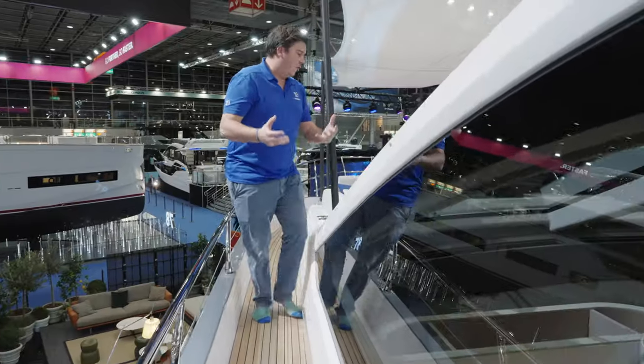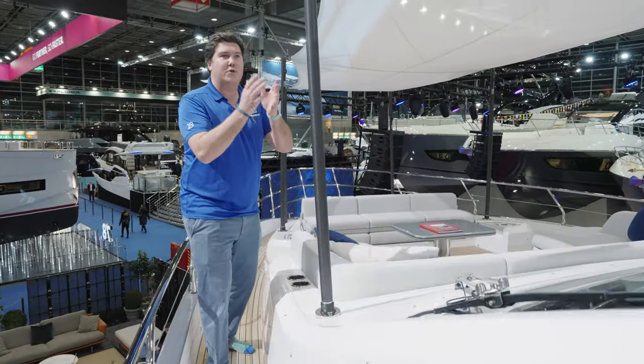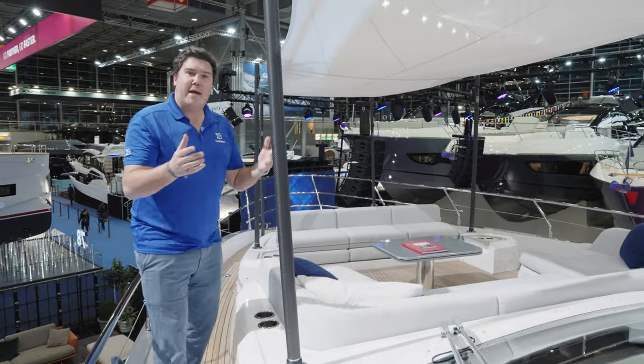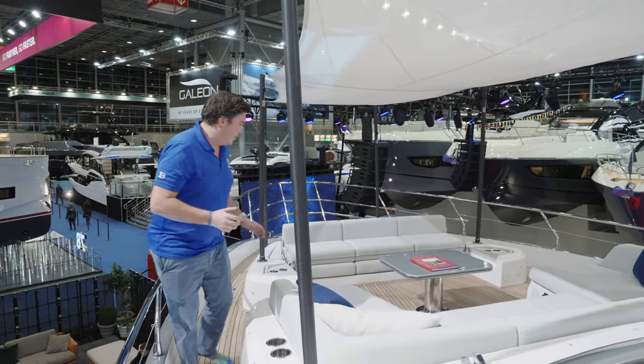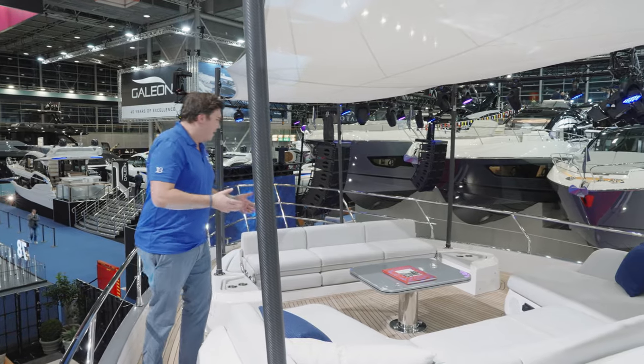On a sports bridge, this foredeck area is even more important because your flybridge isn't as big as a traditional flybridge boat. So this will no doubt become a really popular area, especially when it's as well designed as this.